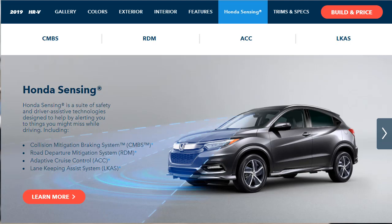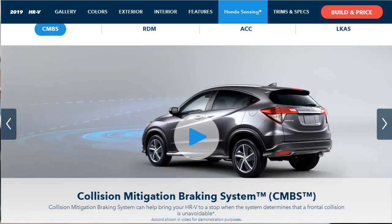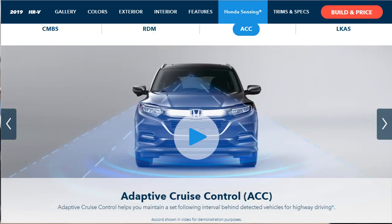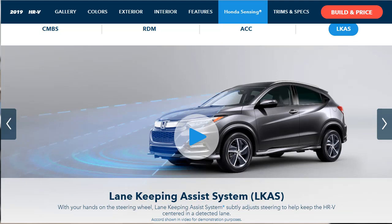Honda Sensing is a suite of safety and driver assistive technologies designed to alert you to things you might miss. It includes four systems: the collision mitigation braking system, which can bring the HR-V to a stop when a frontal collision is determined to be unavoidable; the road departure mitigation system, which can provide steering assistance to keep you in your lane or braking to keep you from leaving the roadway; adaptive cruise control, which maintains a set following interval behind detected vehicles; and lane keep assist, which subtly adjusts steering to help keep your HR-V centered in the detected lane.